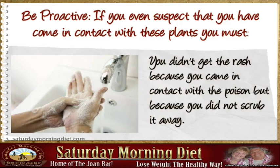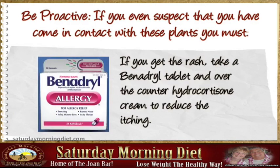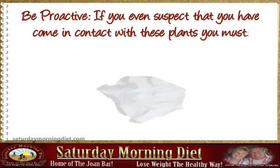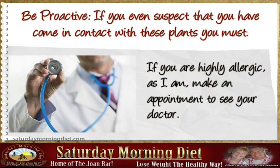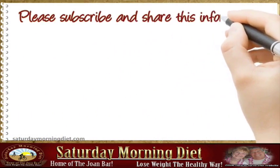If you get the rash, take a Benadryl tablet and use over-the-counter hydrocortisone cream to reduce the itching. If you are highly allergic, as I am, make an appointment to see your doctor.